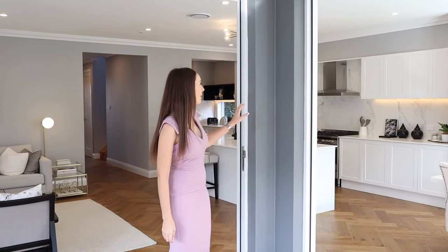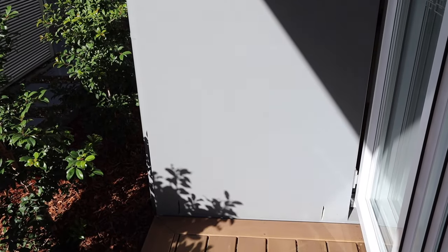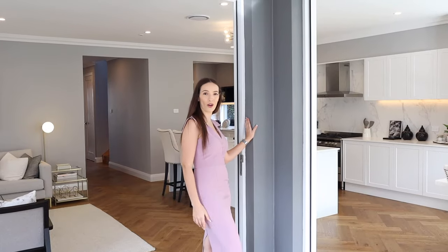One of my favorite features in this particular home is the exterior rendering and the color that it's come out at. A McDonald Jones home can be built out of either brick or hebel, and if you want that fully rendered finish on your house, hebel is a great product because we render over the entire house. So you can pick what color you'd like your rendering to be and add that into your home as well.